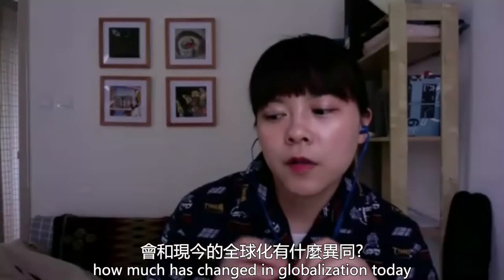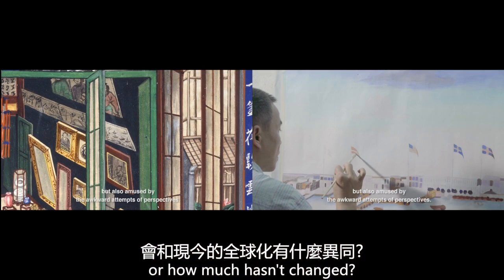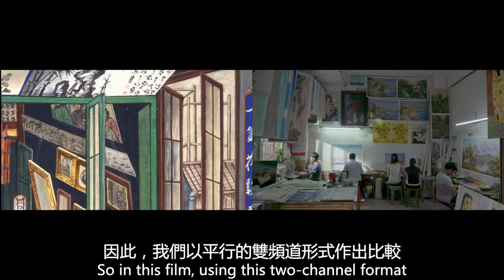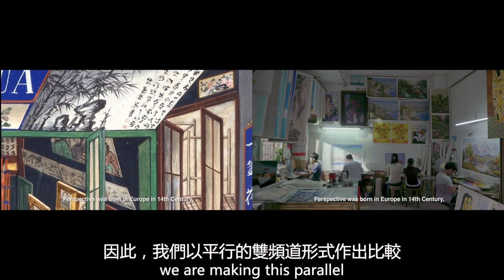So how much has changed in the globalization today, or how much hasn't changed? In this film, using this two-channel format, we're making this parallel.